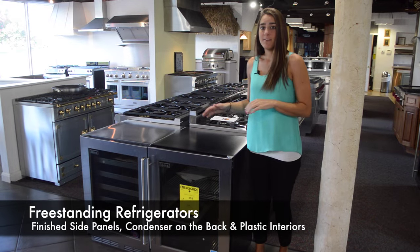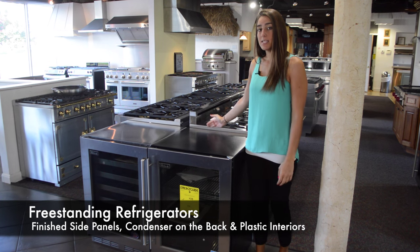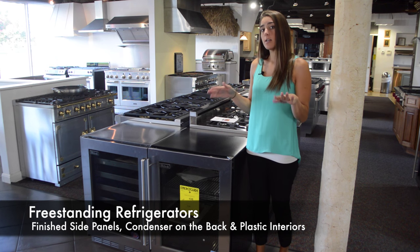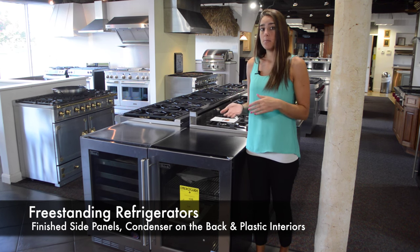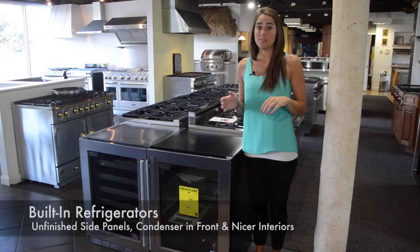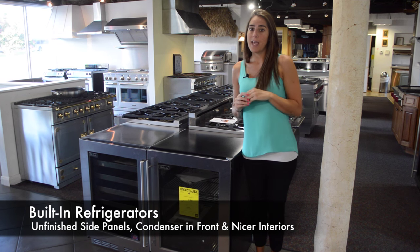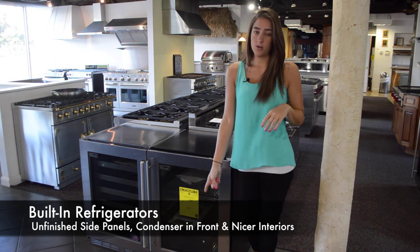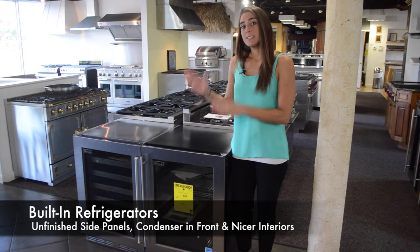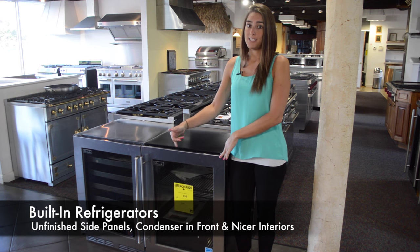Freestanding refrigerators have finished panels on the side and a condenser that is located in the back. Because of where the condenser is located, you're not able to store these refrigerators under countertops or between cabinets. They also tend to be made of plastic on the inside and can create more noise. Built-in refrigerators can be placed between cabinets and under countertops because they have a condenser located under the front toe kick of the refrigerator. These tend to come with steel insides and also have nicer racks and shelving than a freestanding refrigerator.